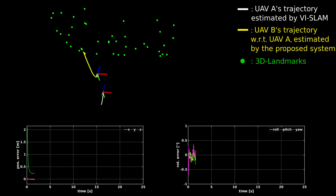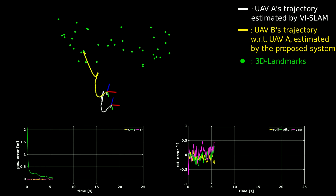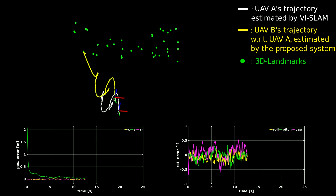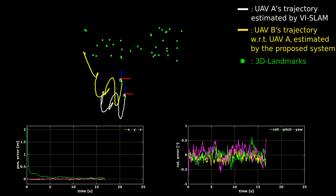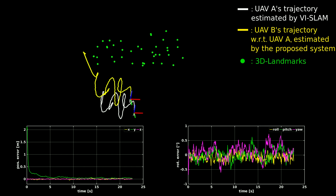Using simulated noisy data, in this experiment, the proposed framework is tasked with estimating the relative pose of two UAVs maintaining a constant baseline. As seen here, our method is able to estimate the relative pose with high fidelity, with UAV B in yellow shown to correctly follow UAV A at a constant baseline.